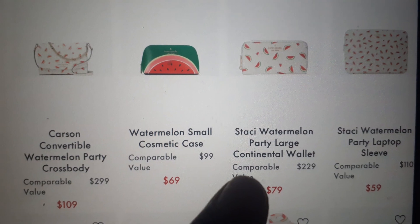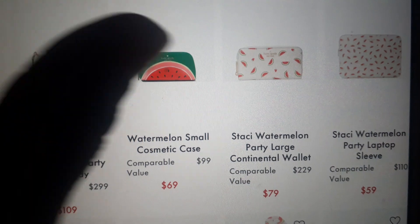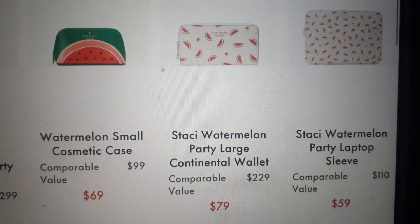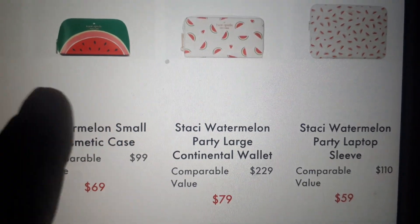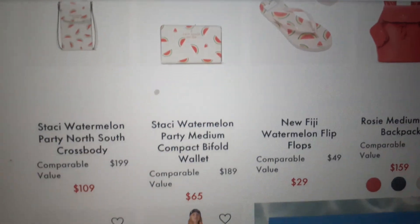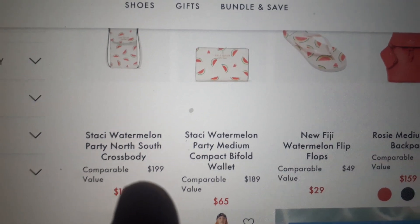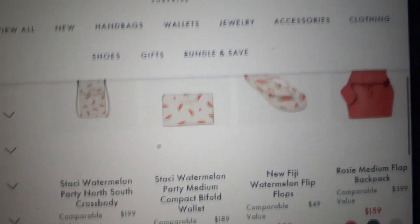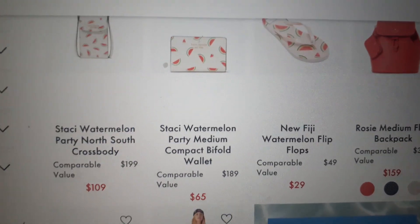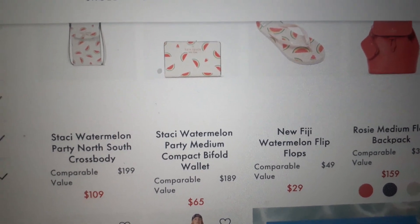They also have the Stacey Watermelon Party Large Continental Wallet and the Stacey Laptop Sleeve as well — $79 and $59. These prices are a lot better than the prices we get for everything else. They also have the Stacey Watermelon Party North-South Crossbody Bag and the Stacey Watermelon Party Medium Compact Billfold.